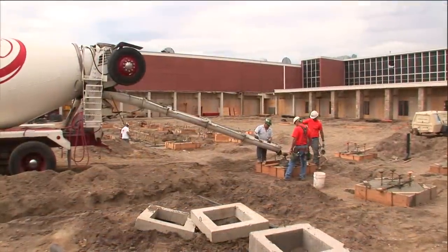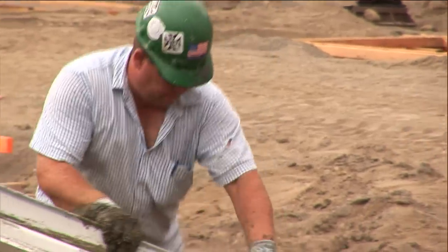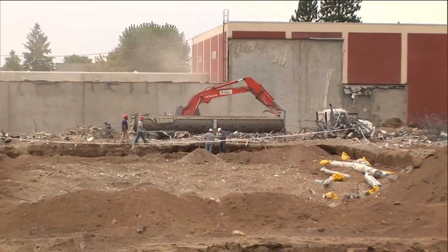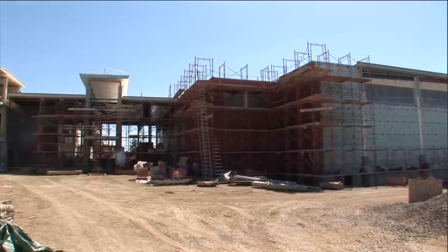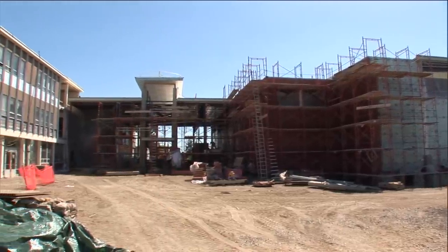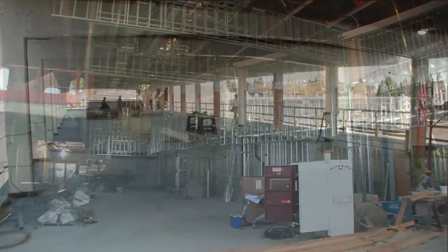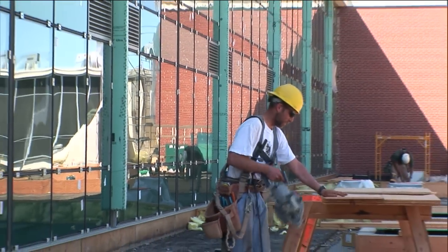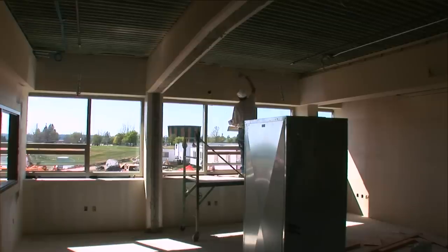First up: pour the footings for what would be the new library along Ash Street on the east side. At the same time, demolish the pools on the west side to make way for the new main gymnasium and athletic training facilities. Phase one would also see a commons cafeteria area completed and the first set of 18 classrooms on the north end of the first through third floors, ready for occupancy by fall of 2008.